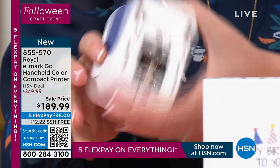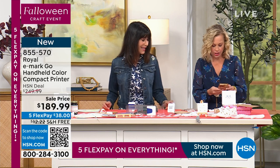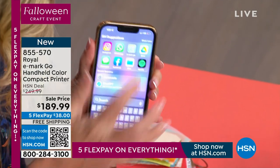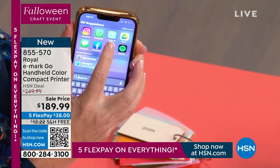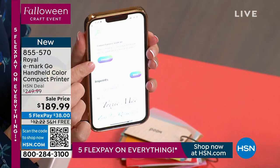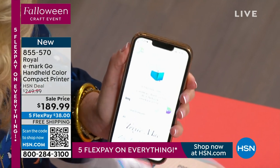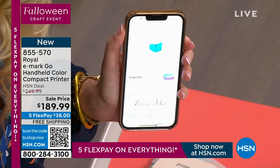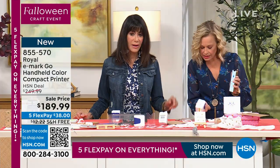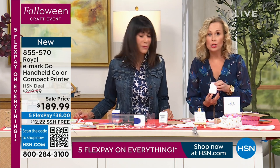I turned it on, and then you attach to the app. See the little blue light? There's an app called eMark Go — open it up, there's a button that says 'Connect.' Click Connect, and it's going to ask if you want to join. You do this every time: turn it on, open the app. When the light is blue, it means it's connected.